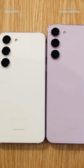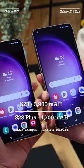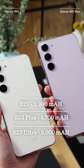When it comes to battery life, the S23 has 3,900 mAh, the Plus has 4,700 mAh, and the Ultra has 5,000 mAh.